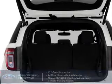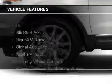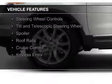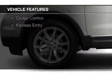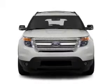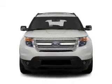The features include Hill Start Assist, Sirius XM satellite radio, digital audio input and auxiliary input, steering wheel controls, a tilt and telescopic steering wheel, a spoiler, roof rails, cruise control, and keyless entry.